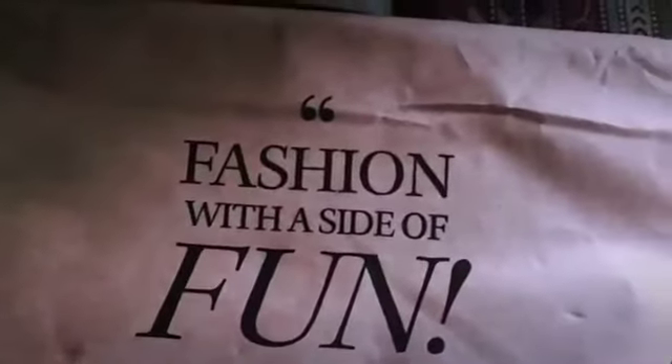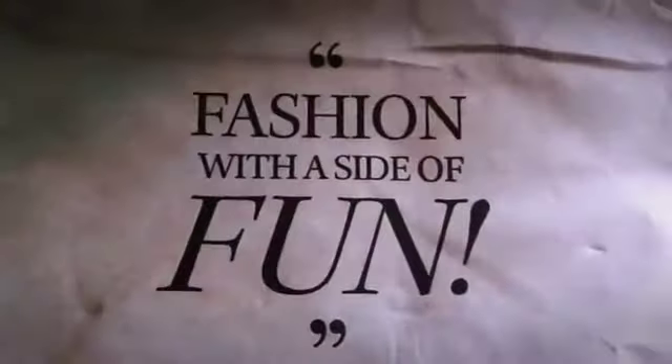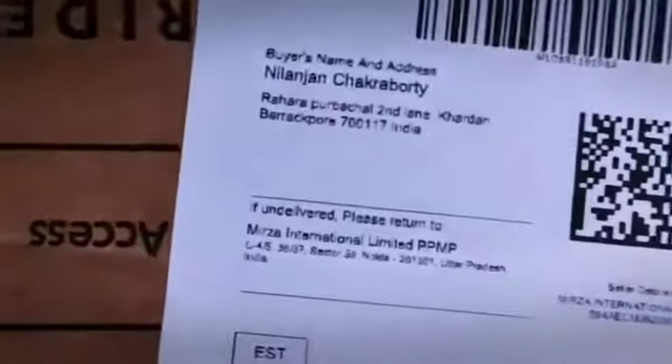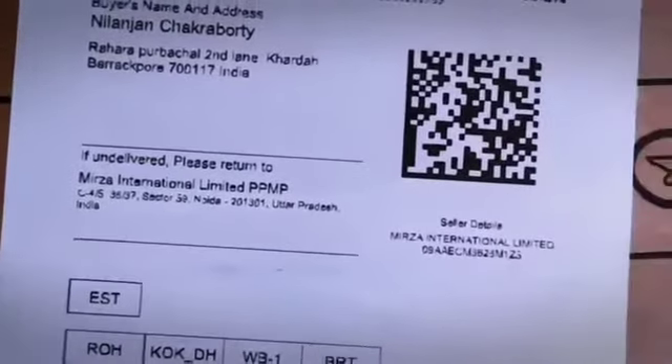Friends, this is the Myntra package. I have received this package today and now I'm going to unbox it. This contains the Red Tape Bond Street casual shoe, which is recently launched by Red Tape. The price of the shoe is above 4000, but I got this shoe for 1299 rupees.